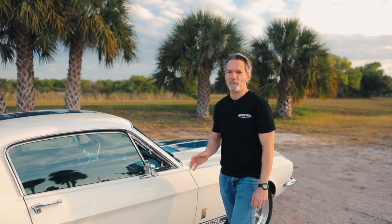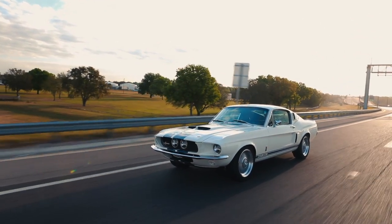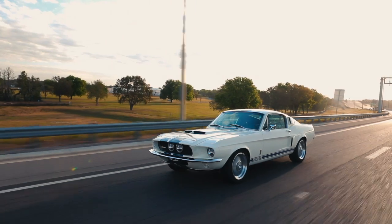Hi, I'm Tom Scarpello of Revology Cars, and this is car number 55, a 1967 Shelby GT350 in Wimbledon White with Guardsman Blue Lemans Stripes.